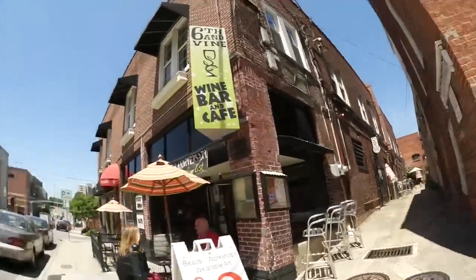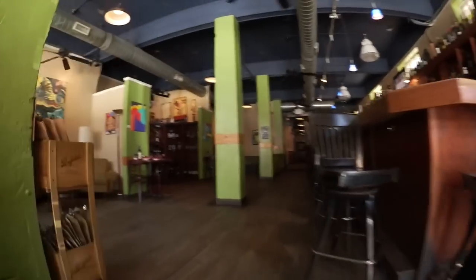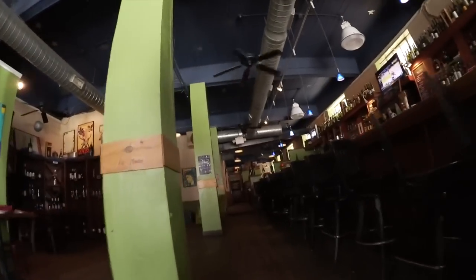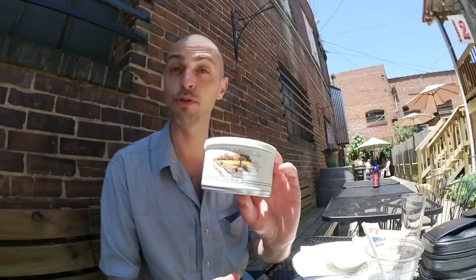All right, let's check out this place — it's the Six and Vine wine bar. All right, so let's get started. In no particular order, these are some of the blends in my top five. Number one would be Canal Boat by Cornell and Diehl, and out of all the blends I've had this year, this is the one that surprised me the most.